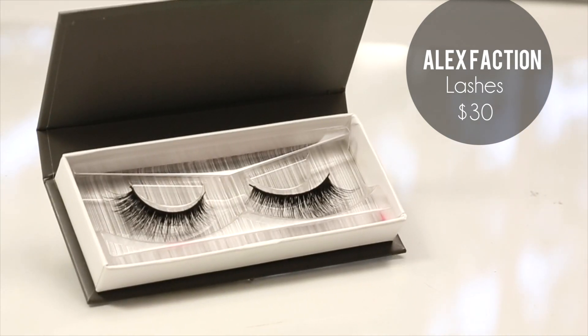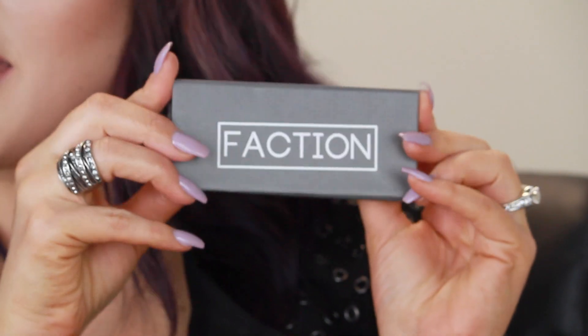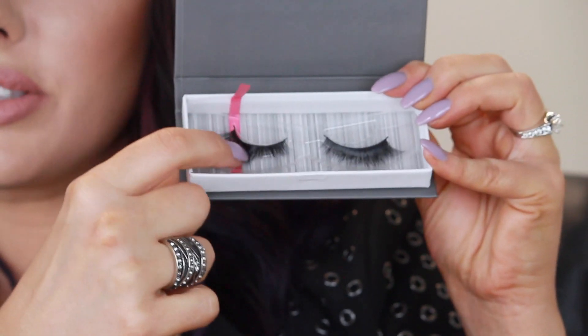Lastly, Alex Faction came out with lashes that are really, really cool. They're in this box like this, and these are $30, so they are a pricey lash. But the thing with these is they're very sturdy — see how it has that base? These should last a really long time, so you could peel them off and reuse them several times to get your money's worth out of them. If they were one-time wear, I'd say it wouldn't be worth that price, but since you can reuse them, I think it is worth it.